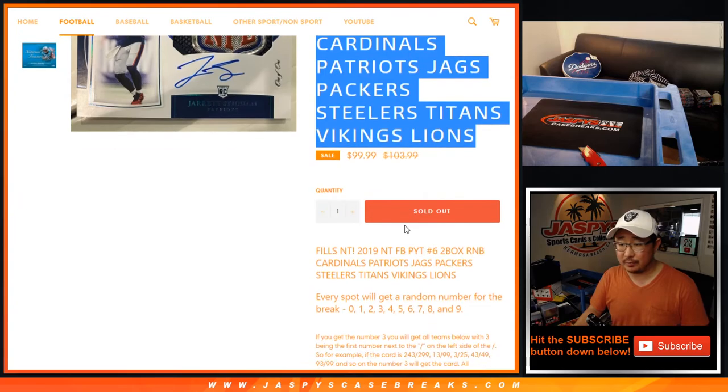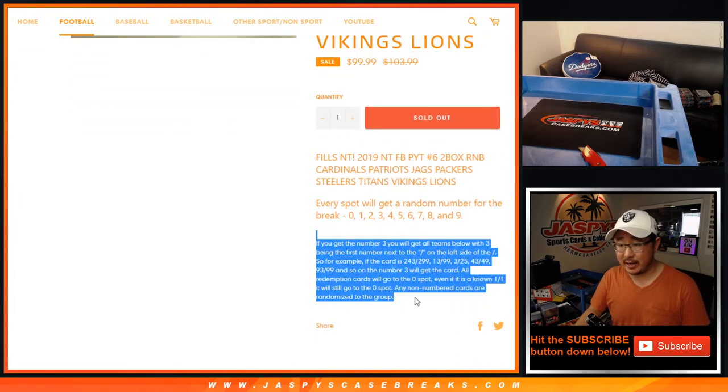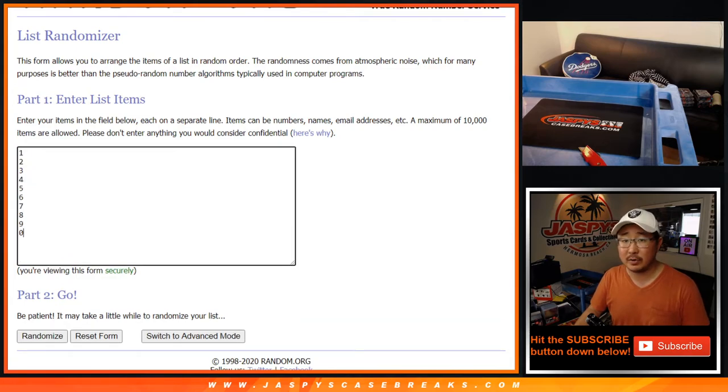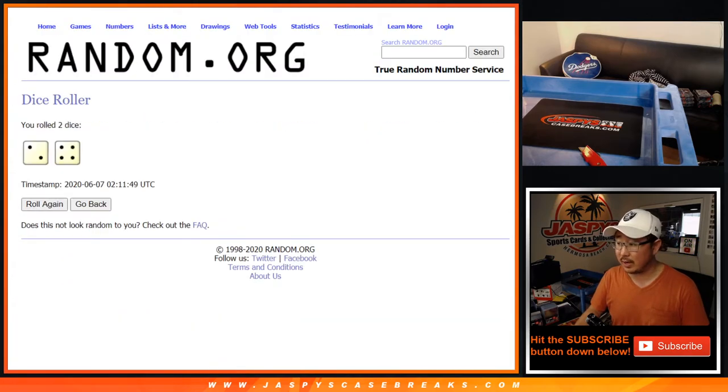For those teams right there, so everyone knows how this works by now. There it is, there's all the details there. If you're new to this, big thanks to these folks for getting in. There are the numbers right there, and let's roll it, let's randomize it.